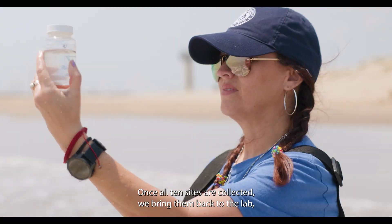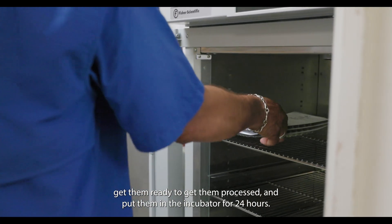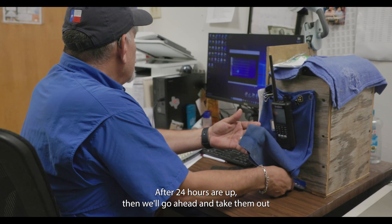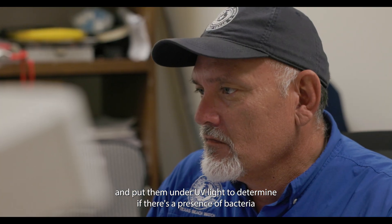Once all ten sites are collected, we bring them back to the lab, get them ready to be processed, and put them in the incubator for 24 hours. After 24 hours, we'll go ahead and take them out and put them under a UV light to determine if there's a presence of bacteria in those samples.